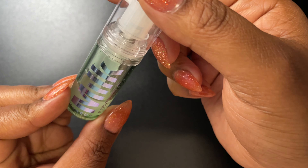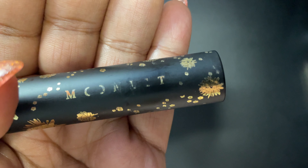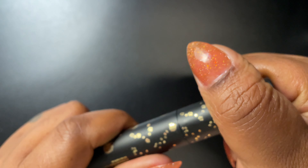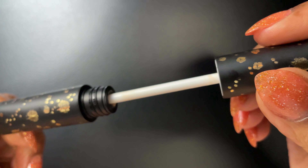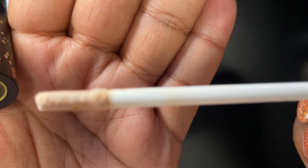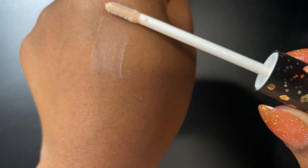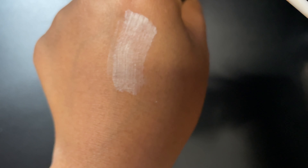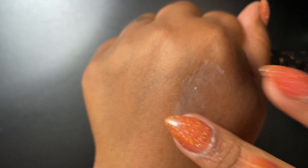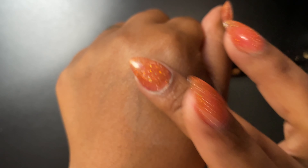We got the Moonlit Eyelid Primer eyeshadow primer. I like this because it's very sticky and it dries down translucent — it looks like a creamy color but it dries down clear. I love the consistency, it's cute. Now you see how it dries down.